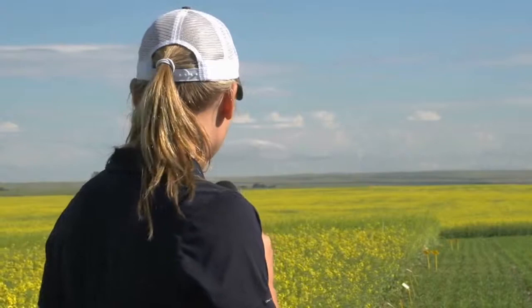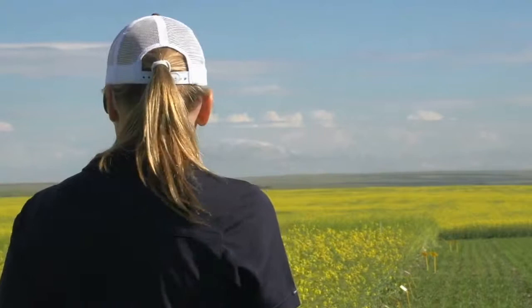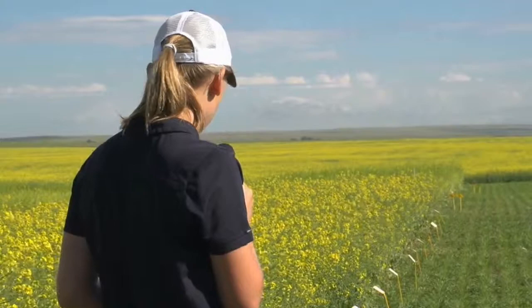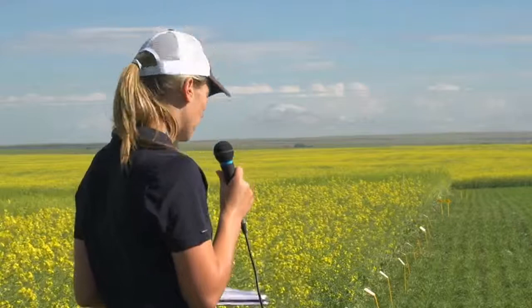Walking through these plots this morning, they all look pretty similar. The only one that looks visually different to me is the UAN applied in the springtime — it looks a little better, probably because you've had a lot more moisture than usual. Maybe that crop was fertilized for a 30 to 35 bushel crop and now there's more potential. The first plot is the standard seeding rate — 100 seeds per square meter. Based on 60% emergence, you'd have about six plants per square foot, ideally wanting seven to ten. This plot has the standard seeding rate and standard fertility — that 70 pounds of nitrogen.